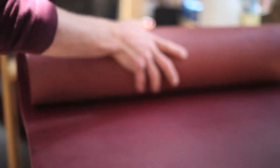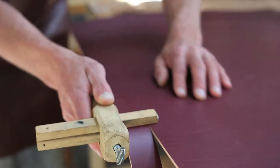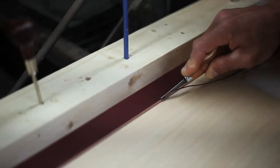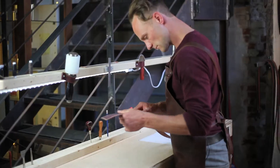It starts by sourcing quality North American cowhide with an emphasis on minimal stretch. Each solid leather belt is cut straight from the hide to provide a full-grain fashionable belt that will last a lifetime.